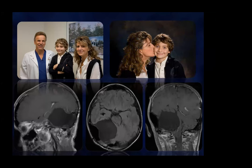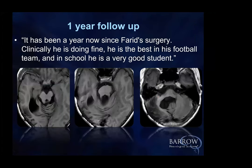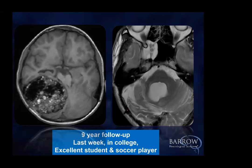I was very unhappy that his mother kissed him instead of me. This is one year later — best in his football team. That's soccer. And a very, very good student. Then I got follow-up nine years later: no recurrence, excellent student and soccer player.